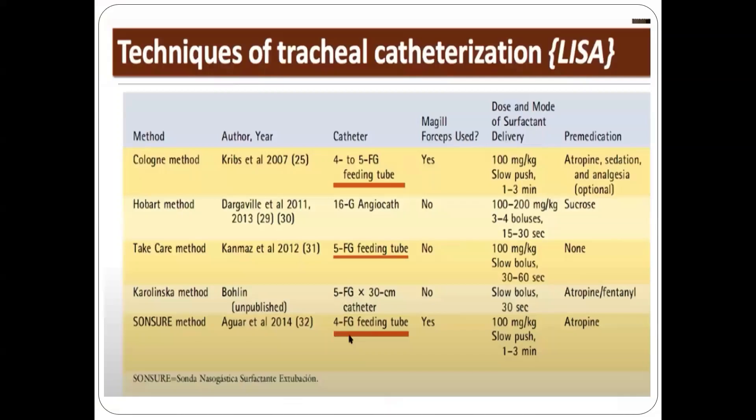There are different techniques for tracheal catheterization such as the Cologne method, Hobart method, Take Care method, Krilansko method, and Sonsure method. These methods use different devices for surfactant delivery such as 4 to 5 French feeding tubes, 16-gauge angiocath, and 5 French feeding tubes. Different sedation medications were also used, with some studies not using sedation at all.